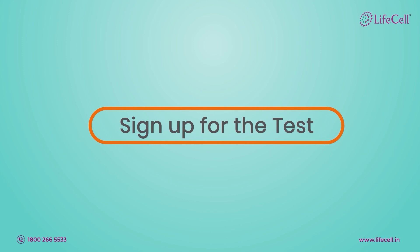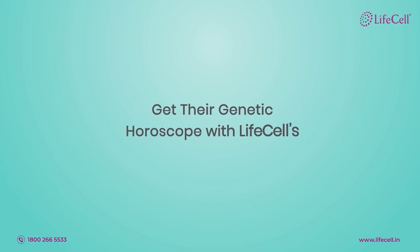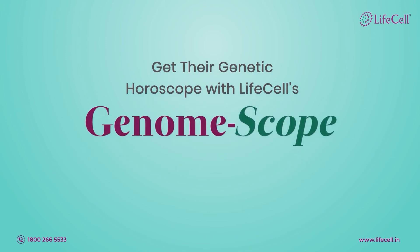All you need to do now is go ahead and contact our expert to sign up for the test. Make an intelligent long-term health decision for your child today. Get their genetic horoscope with LifeCell's GenomeScope.